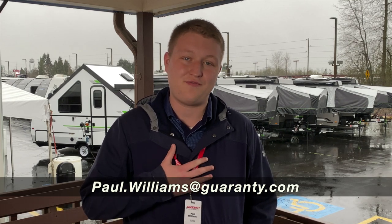Thanks for taking a minute there guys. My name is Paul with Guaranty RV. Give me a call at 541-510-3584. I would love to hear from you and show you this unit or any other. Have a great rest of your day.